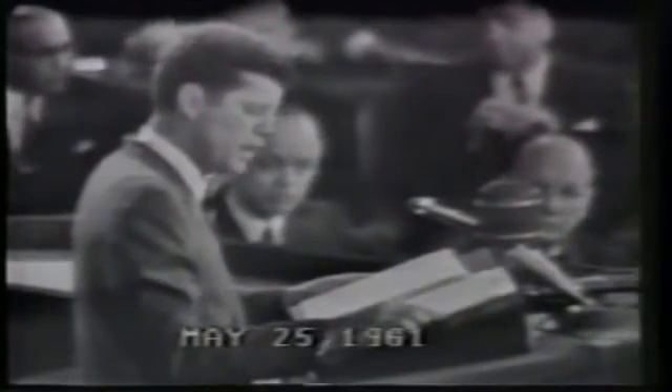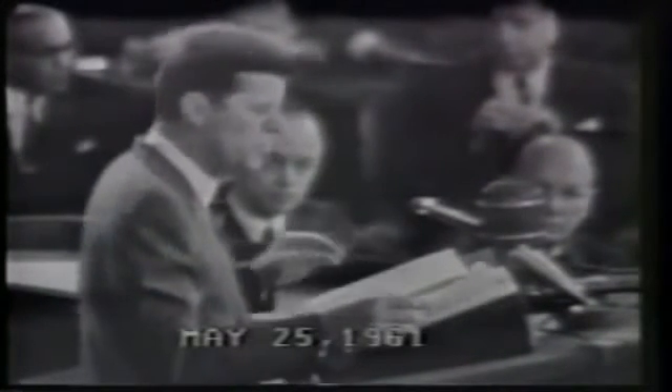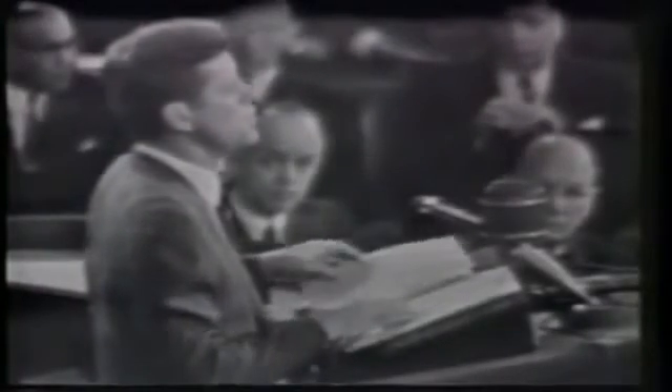On May 25, 1961, President John F. Kennedy startled the world with an address before Congress: 'I believe that this nation should commit itself to achieving the goal, before this decade is out, of landing a man on the moon and returning him safely to the Earth.'